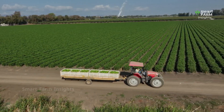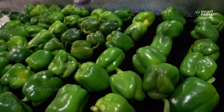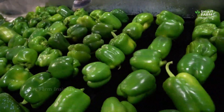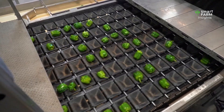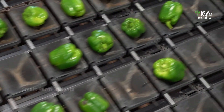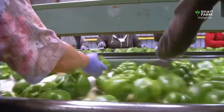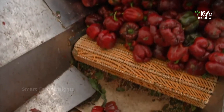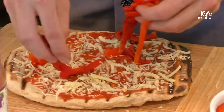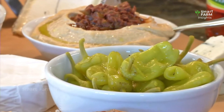The processing step varies depending on the final destination. Fresh market peppers are sorted, cleaned, and packed directly into cartons for refrigerated transport. Peppers destined for factories may be washed, grated, and lightly processed — such as roasting, chopping, or blending into sauces. Others are preserved through canning, freezing, or drying to extend shelf life and reach distant markets.